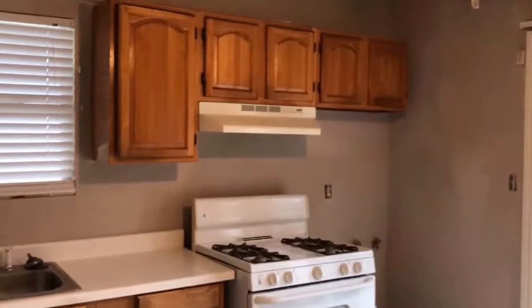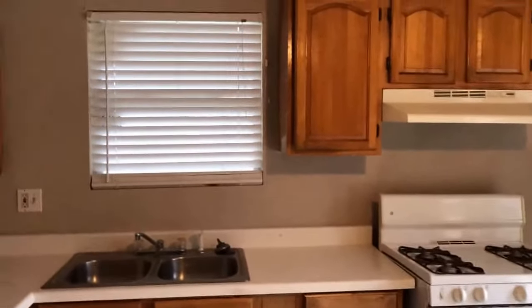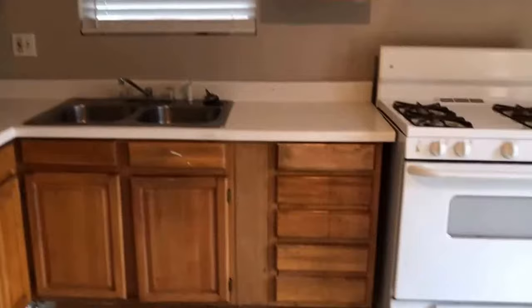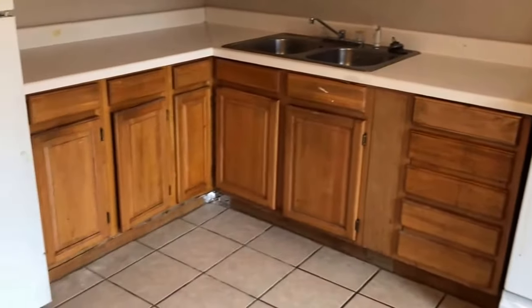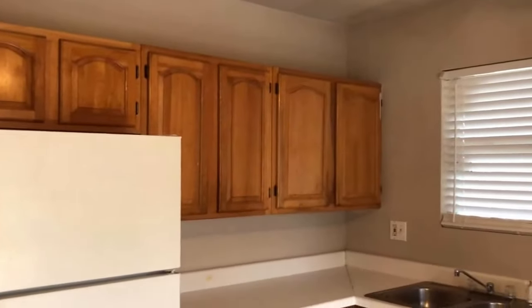Let's go back towards the kitchen. The kitchen has tile flooring with a window overlooking the backyard. There's plenty of storage in the cabinets with a light stain finish, white countertop cabinets, a gas stove with oven below, a stainless steel sink, a refrigerator, and additional storage above.